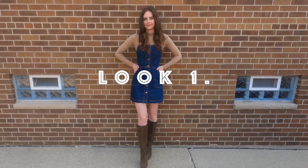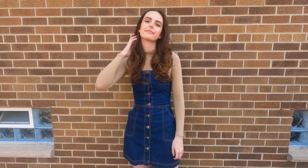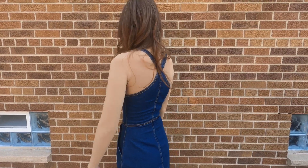With this first look, I noticed there was a lot of denim — specifically denim jumpsuits in the 70s when I was checking out reference photos. But because I don't have a denim jumpsuit, I decided to go with a denim dress instead.